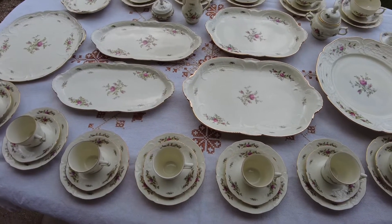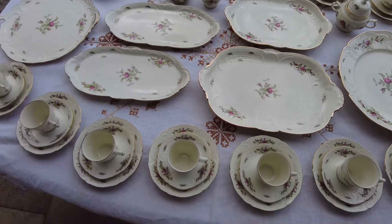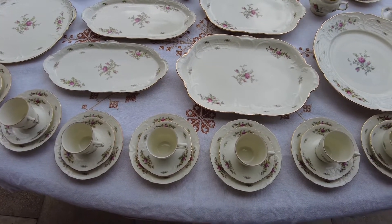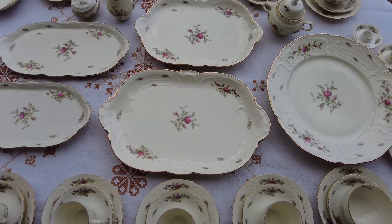Today let's talk about my birthday porcelain selection. This is a very classic pattern from Rosenthal — the Classic Rose.